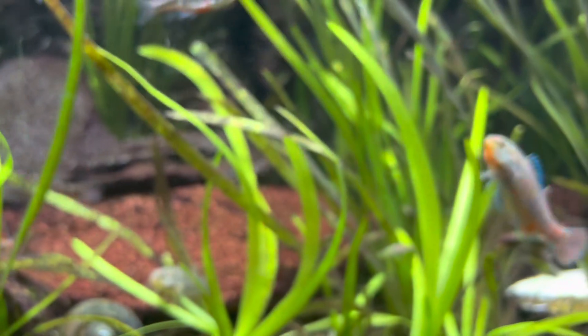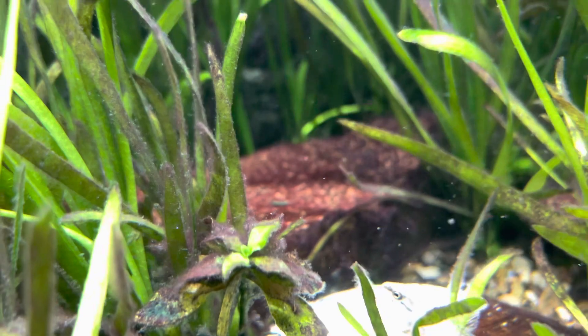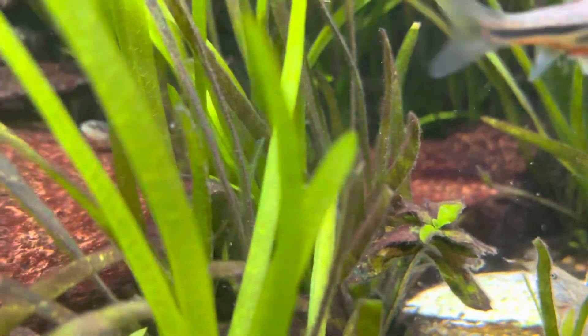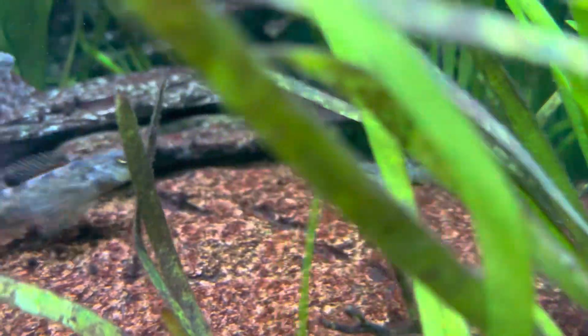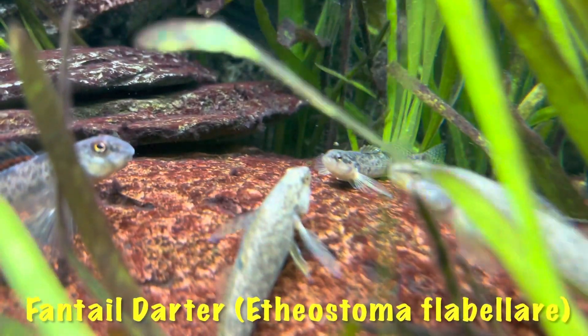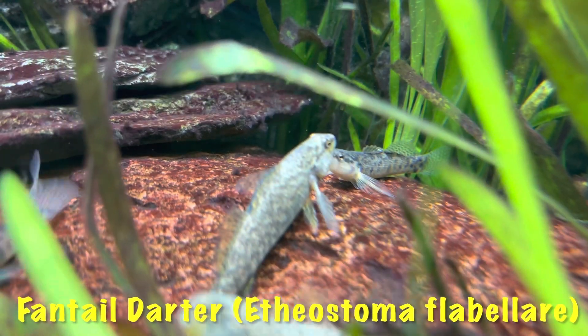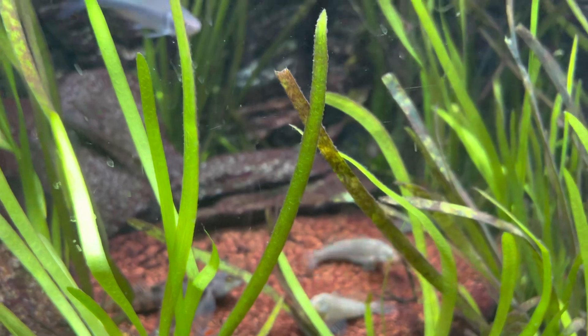The fantails — I don't see them out right now. There's a fantail in the back here; he just scooted off when I moved the camera. There's a small one, and there are a couple big ones in here too. That's a fantail darter back there, so that's the four species of darters in the tank.